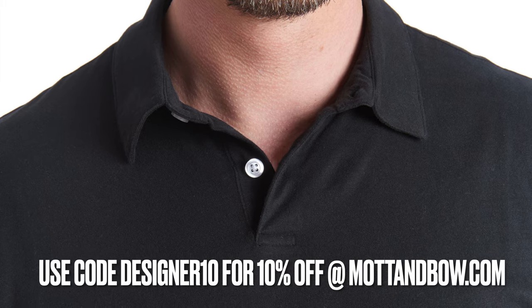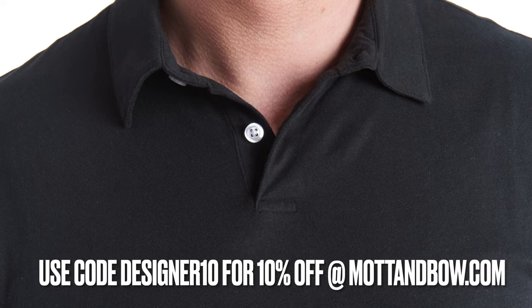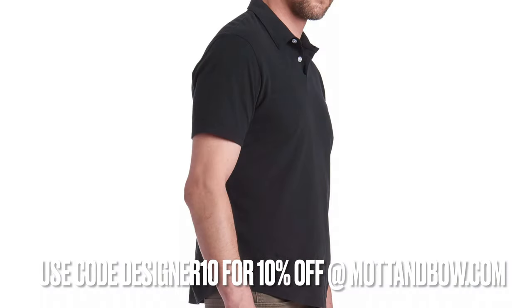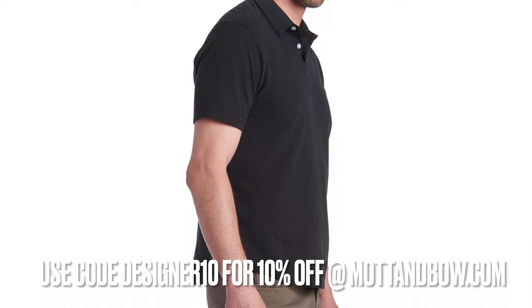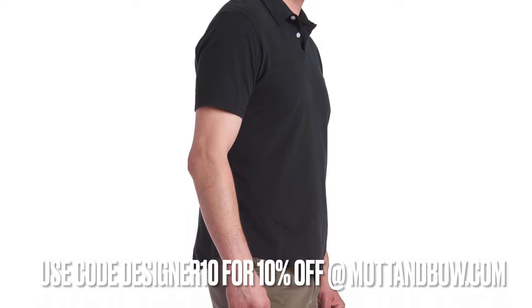Huge thanks again to our friends of the channel, Mott & Bo, for sending these over for us to try on. I highly recommend these products — I swear by them. If you want to grab yourself some new jersey suede polos, or perhaps a pair of Wooster jeans, use my code DESIGNER10 and you'll get 10% off your order. Big thanks again to Mott & Bo. Thank you guys for watching, and we'll be back again soon in the next one.